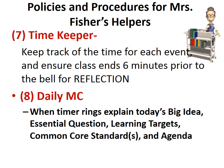The timekeeper will keep track of the time for each event and ensure class ends six minutes prior to the bell so that we can have our reflection. The daily emcee, when the timer rings, will explain today's big idea, our essential questions, learning targets, our common core standards, and today's agenda.